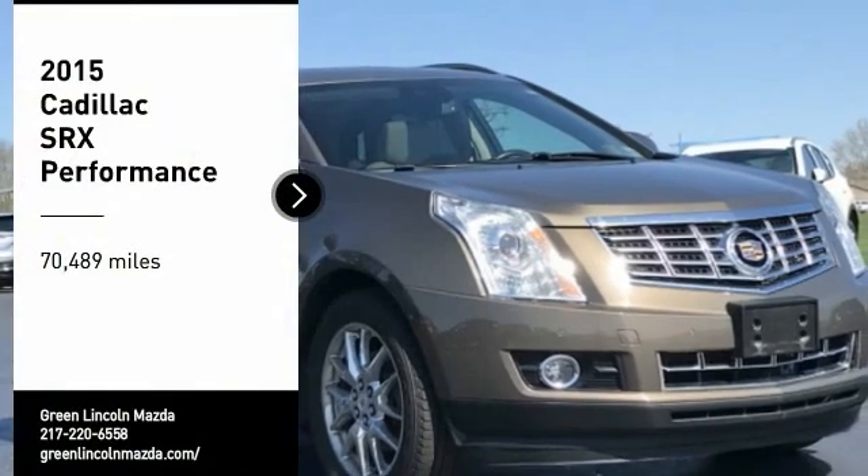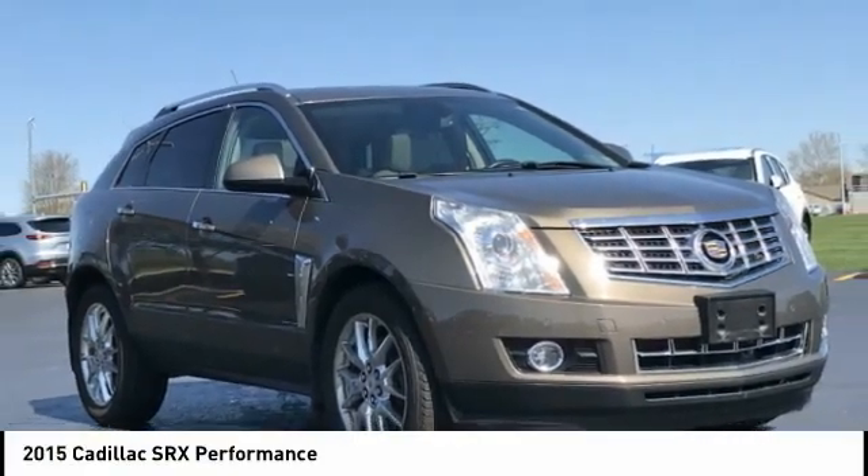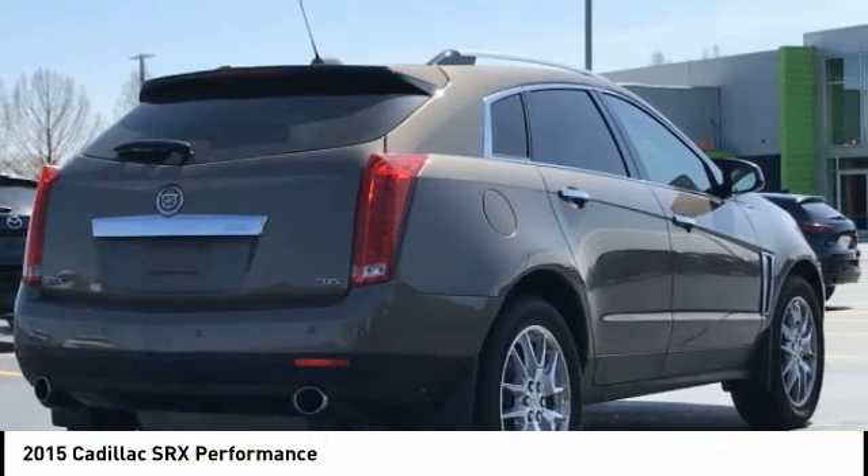Looking for the right vehicle? Check out the 2015 SRX. The Cadillac SRX is beautiful from every angle.